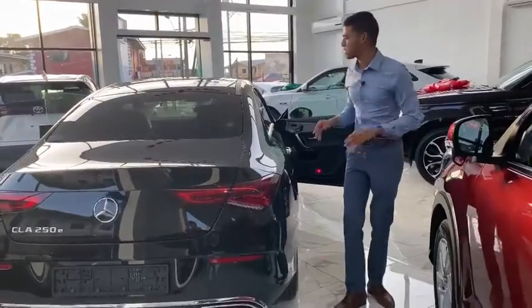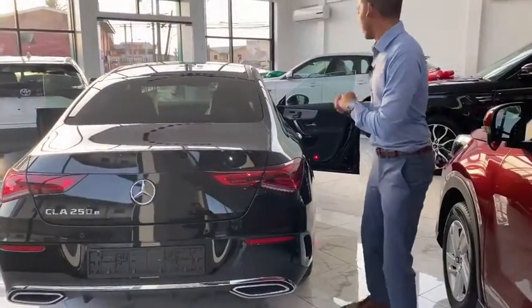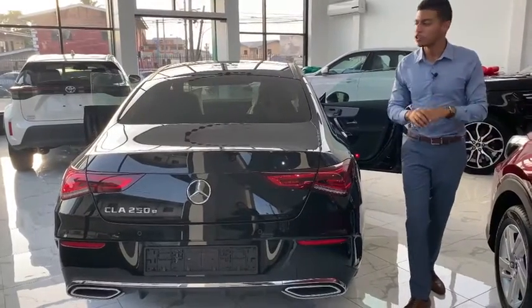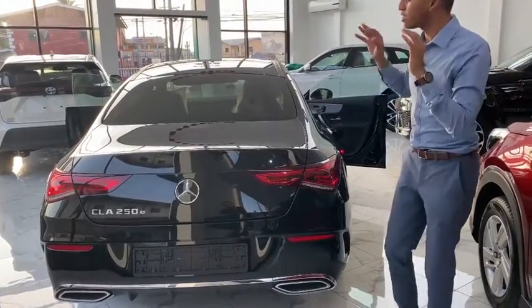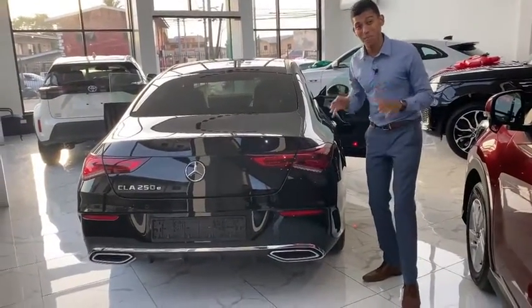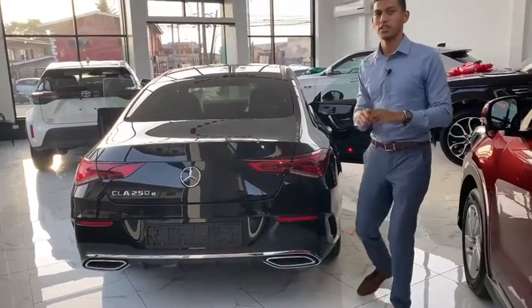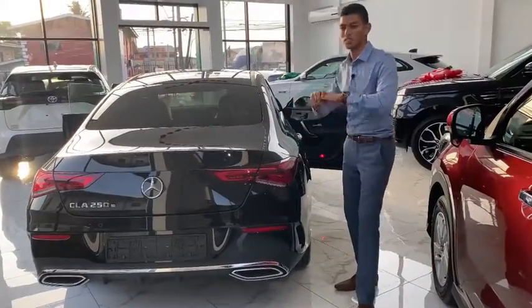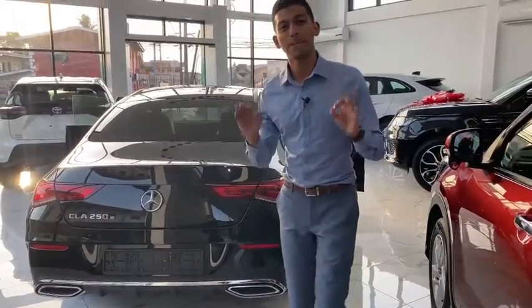If you're looking for an executive car with a sporty feel like this, come down to HSM Marketing. We have these Mercedes-Benz CLA 250Es in stock, and these prices are while stocks last — don't miss out. At HSM Marketing, HSM Motors, you the customer always experience the difference, because we don't just sell amazing cars — we sell amazing service.